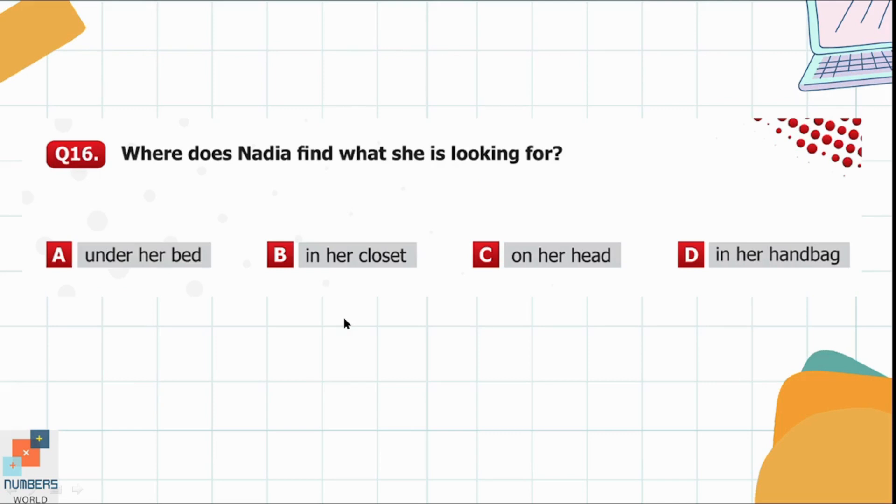Question 16. Where does Nadia find what she is looking for? Option A: Under the bed. Option B: In her closet. Option C: On her head. Option D: In her handbag. She found her baseball hat on her head, so option C is correct.